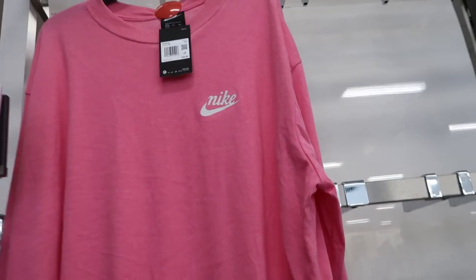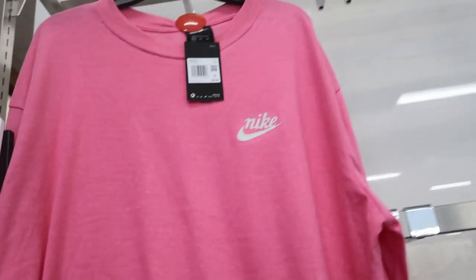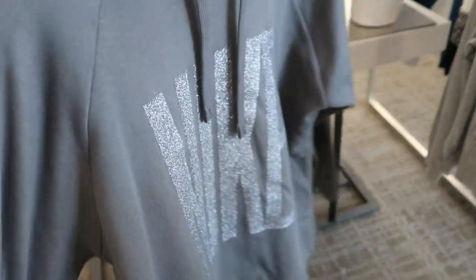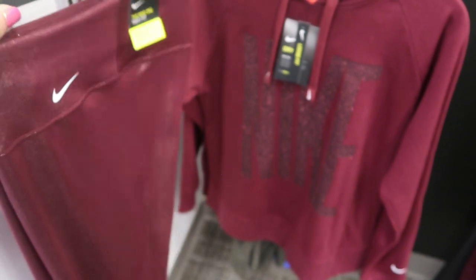You can also get this top to mix with the joggers. I really like that plain pink — it's like a cotton long sleeve tee with the Nike logo. I guess to go with those shimmery pants, they have these hoodies in gray and burgundy. That would be really cute together, though maybe a bit too much sparkle.